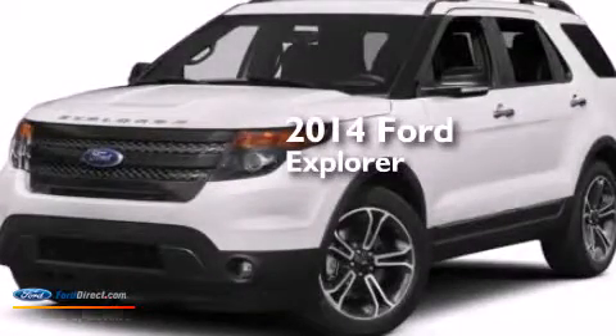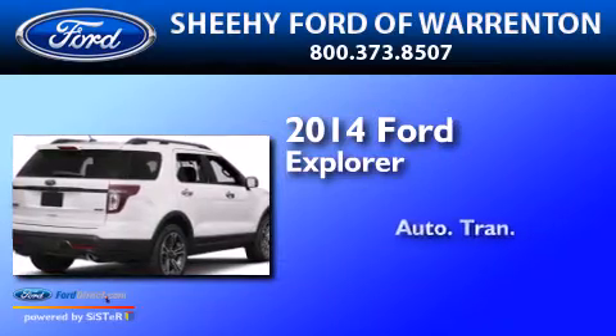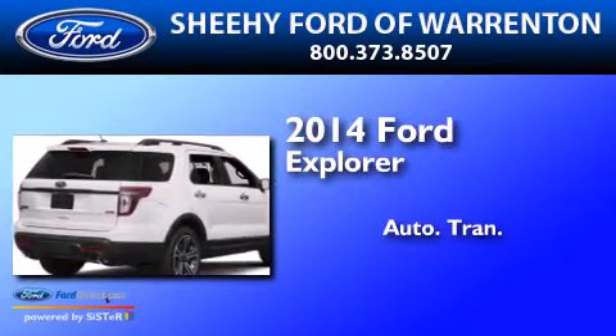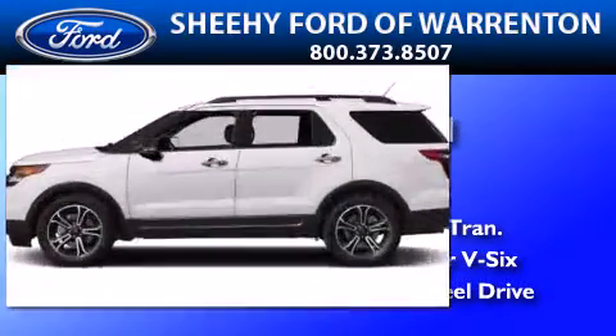This is a brand new 2014 Ford Explorer. This SUV has an automatic transmission, a 3.5-liter V6, and the added safety and control of four-wheel drive.